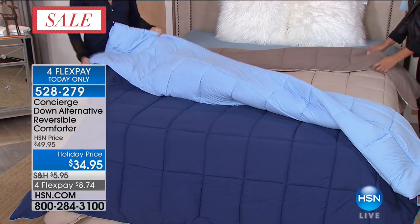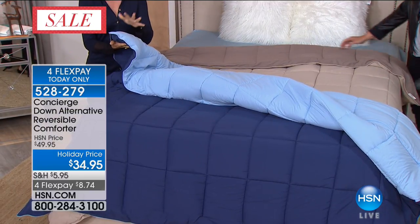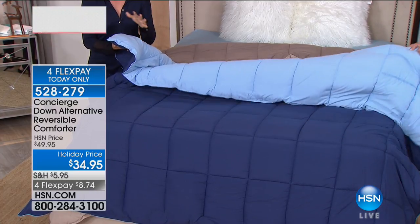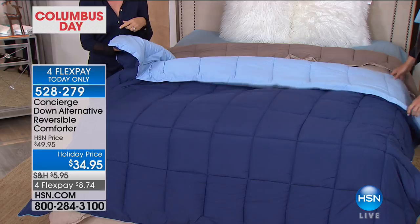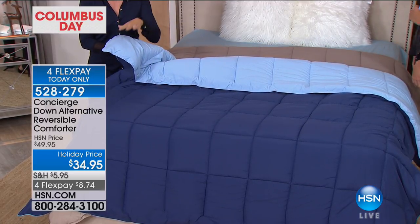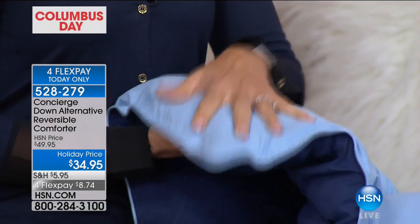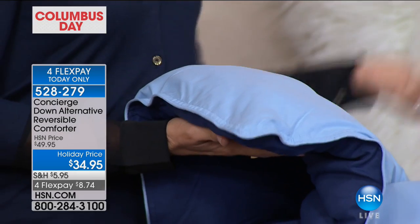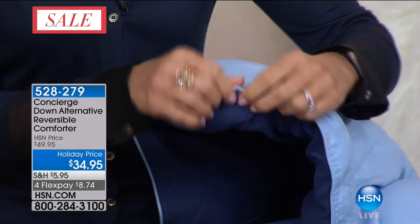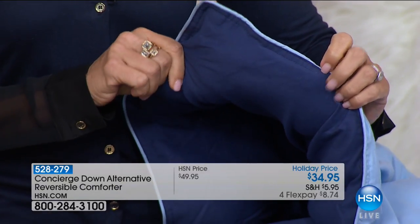I love down alternative comforters because you don't have to worry about allergies — this is hypoallergenic. You can launder it. It's lightweight, and because it's microfiber on the outside, it's easier to wash, not as bulky, not as heavy, and dries a lot faster. The light and dark colors aren't going to fade — even the black and white can be laundered together, and it's double stitched and piped all the way around so everything stays inside.